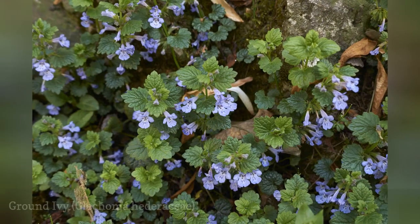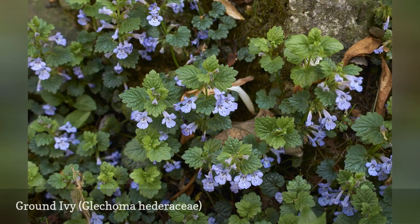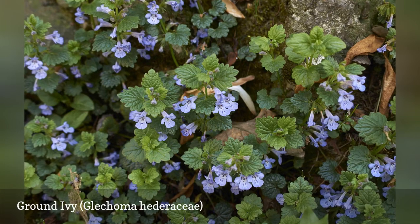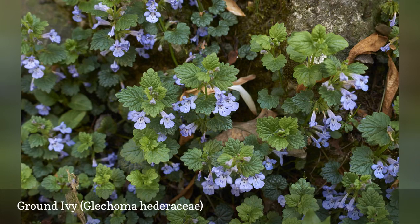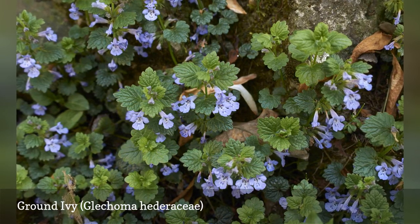Ground ivy, a common lawn weed, goes by a number of names — for instance, it is also called Gill, Gill over the ground, and Creeping Charlie. Although considered a weed, ground ivy has a pretty flower, and when you mow this weed, it gives off a pleasing aroma. Ground ivy is also used as a medicinal herb.